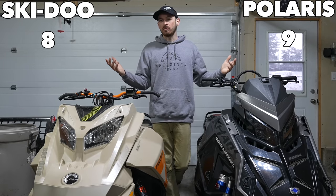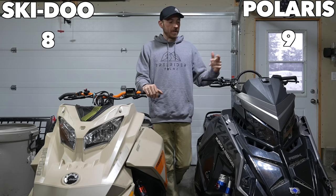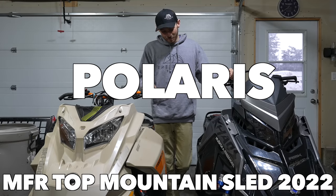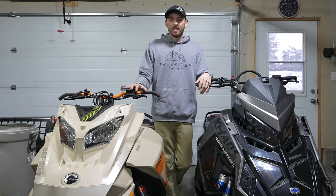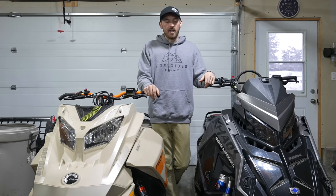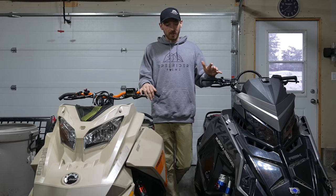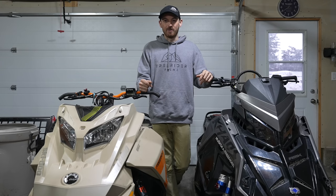That's pretty much all I have — I'm probably forgetting some stuff, so feel free to ask questions in the comments. But this year the Polaris is getting the title of top mountain sled from Muskoka Freerider. I'm really excited to see what happens next year — we've got the Polaris 9R and the Skidoo Gen 5 Summit Expert, with no more T-Motion, new body panels, and new ski stands. Where the Skidoo had some shortfalls this year, it's going to be right there with the Polaris next year. We'll see who takes it home — thanks for watching!